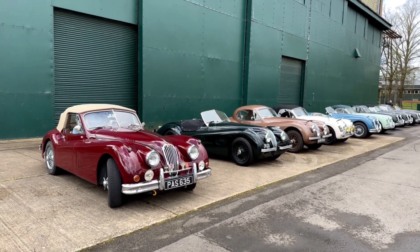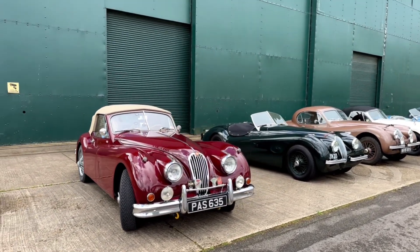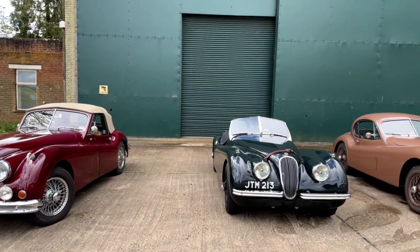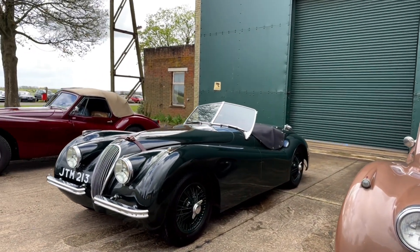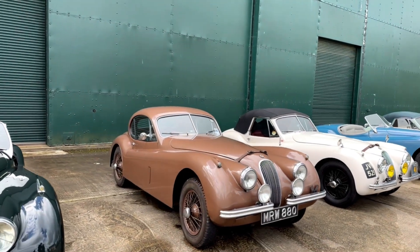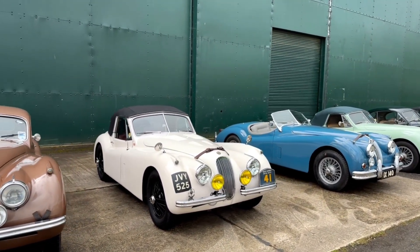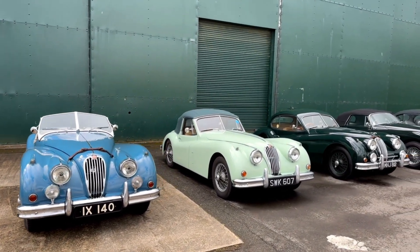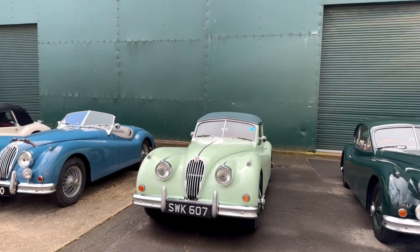Here we are looking at the first XK model they ever made, which is the Jaguar XK 120, and you have both convertible models. This is one of my favourite cars — I'm not such a fan of the coupe but I love the lines on these. This is the coupe, sort of a golden brown colour. In the comments below, leave us a comment on what is your favourite looking car, whether that's colour or style. I quite like this lime green, but I'm a bit odd.